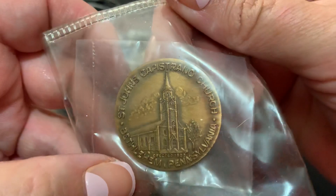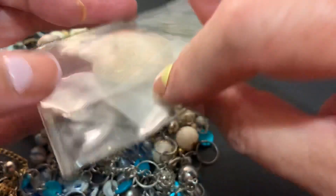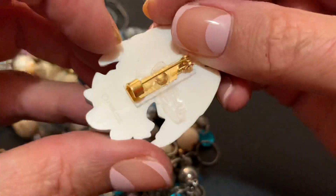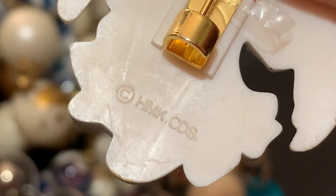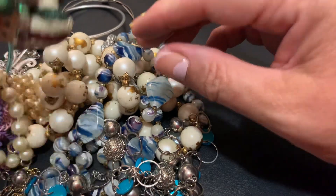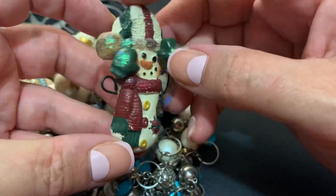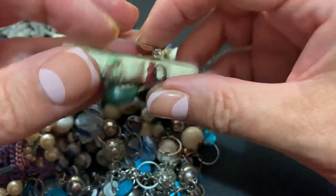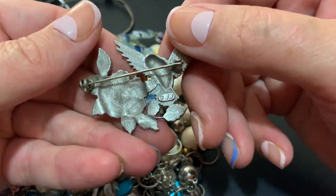St. John's Capstrano Church — St. John's Capstrano Church in Pennsylvania. An angel, some plastic. I think it might be Hallmark — HMK Hallmark maybe. A snowman, kind of ceramic, waving hi. We had a Hallmark near us but it closed. I enjoyed it — a little pricey but a lot of cute stuff to look at.